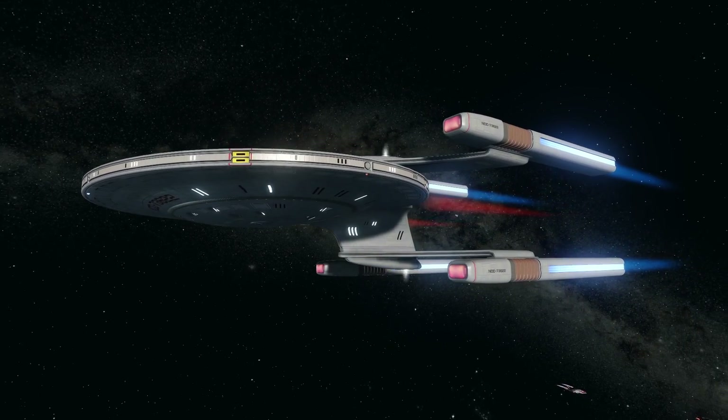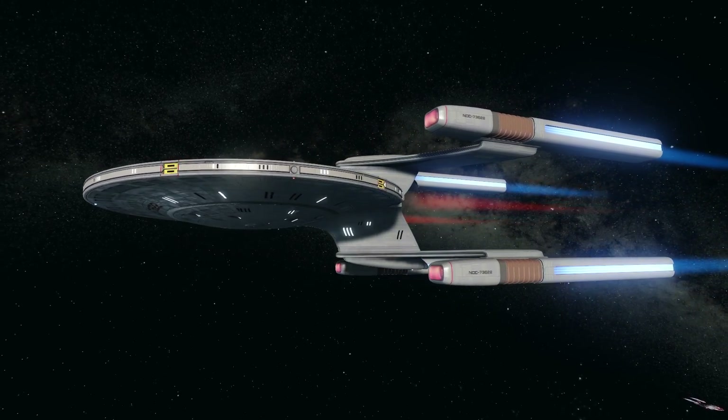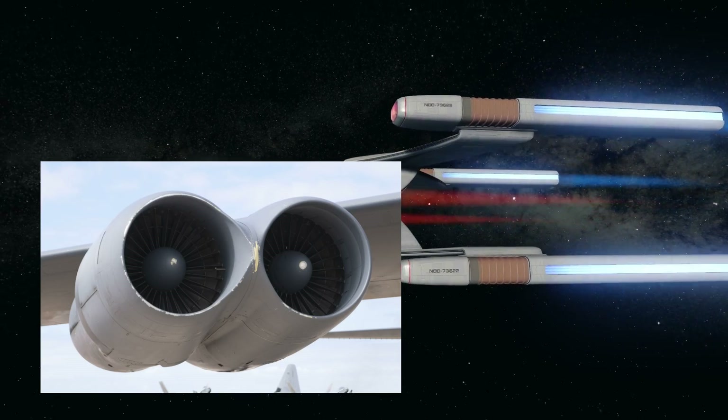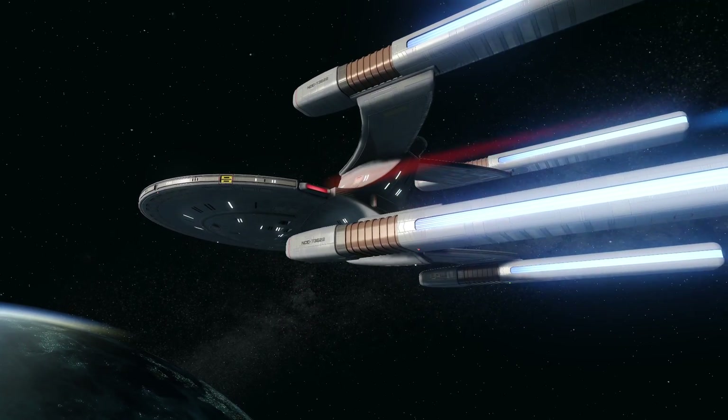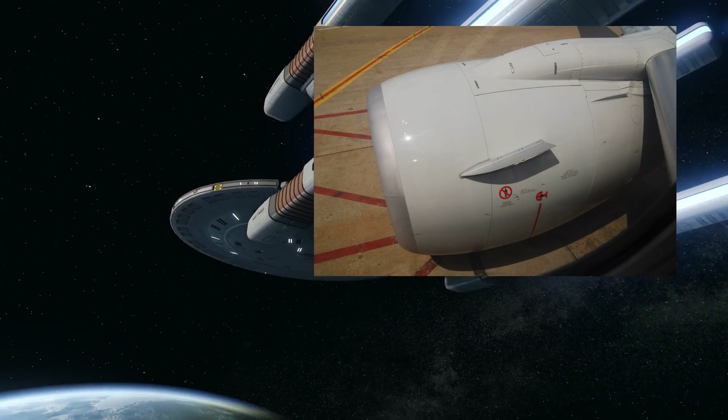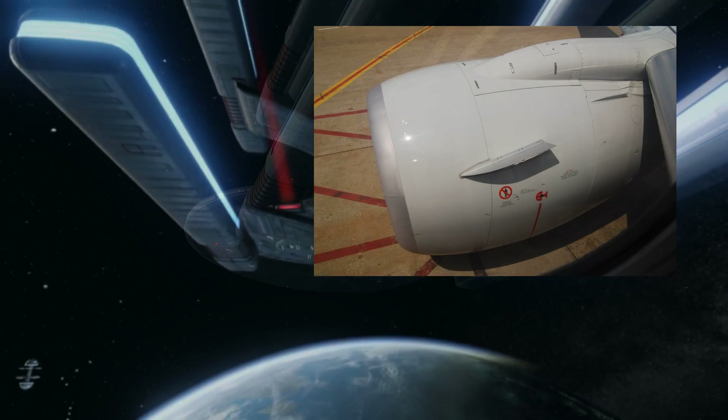As a quick aside, the warp nacelles derive their name from the structure of the same name on an aircraft, which I did not actually know. The turbine engine on a jet, for example, is a nacelle or pod, and the attaching arm is the pylon.